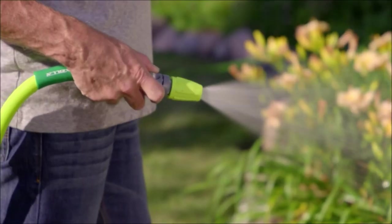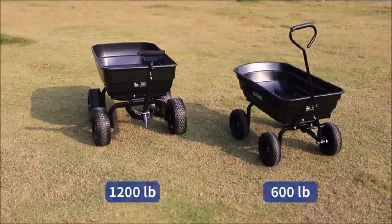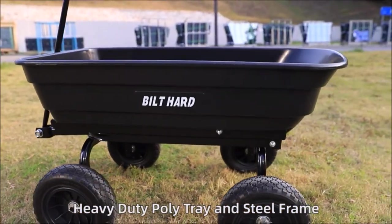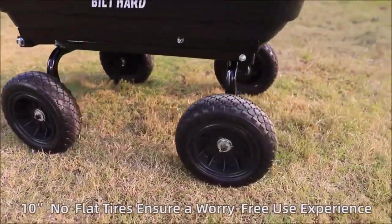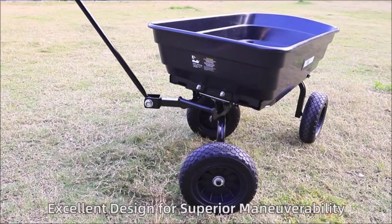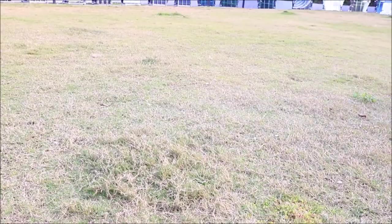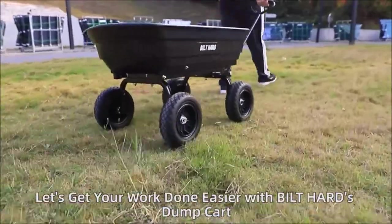Introducing the Bilt Hard poly yard dump cart with a 180-degree rotating handle — your ultimate heavy-duty garden companion. With a 600-pound capacity, this cart boasts a spacious 36.5-inch by 20-inch wide bed ready to tackle all your gardening needs. Equipped with 10-inch flat-free tires, this cart offers exceptional traction and stability, allowing you to effortlessly navigate any terrain without worrying about flat tires, punctures, or leaks. Now you can focus on your gardening tasks without any distractions.